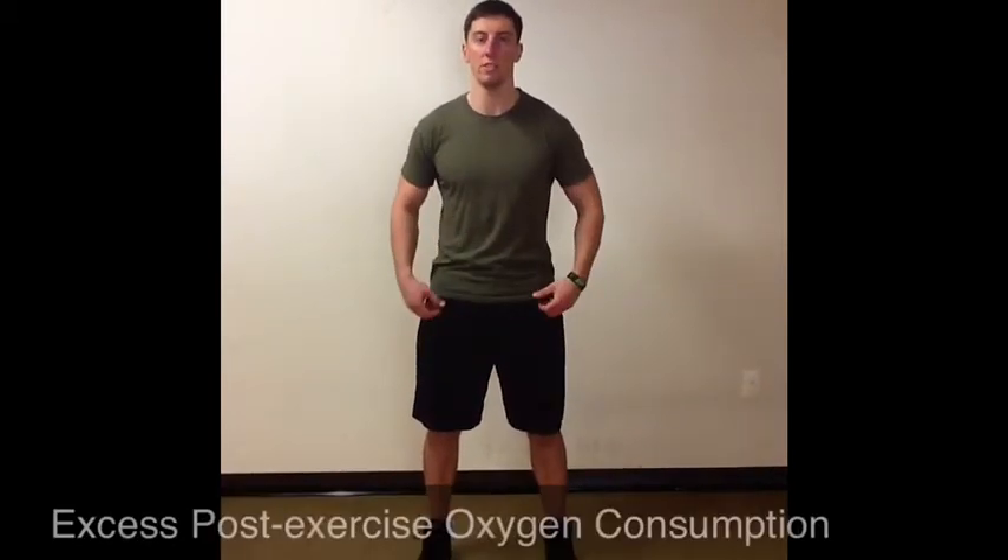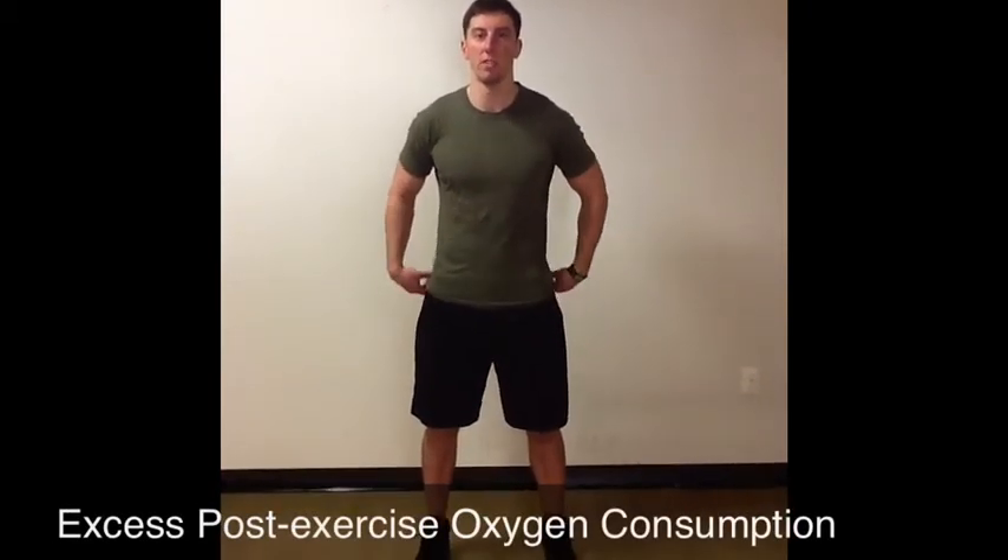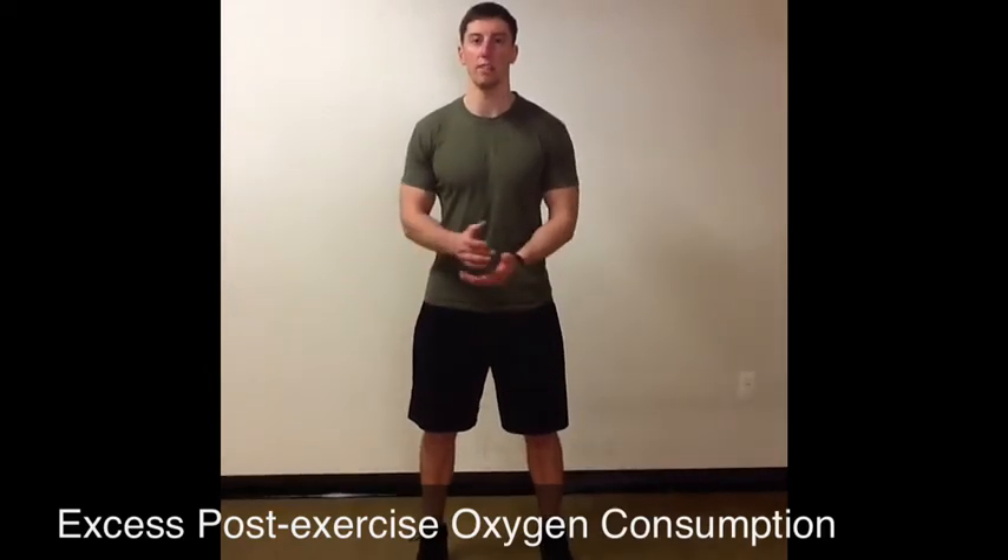What we want to do with this type of training is work to maximal or near-maximal effort, and then rest and repeat. What this does is it really taxes our energy system and increases our excess post-exercise oxygen consumption, which is what our body uses to recover after a workout. And we're spending more calories even after the workout's over.